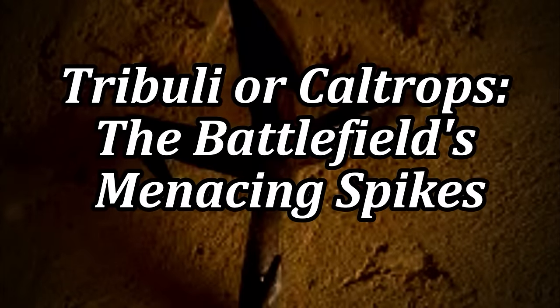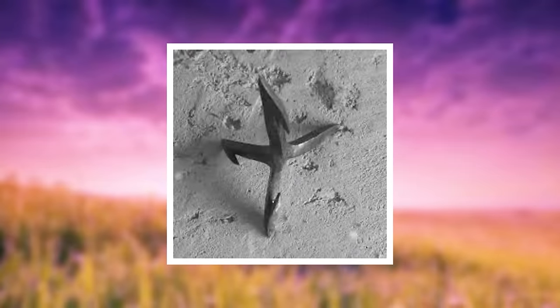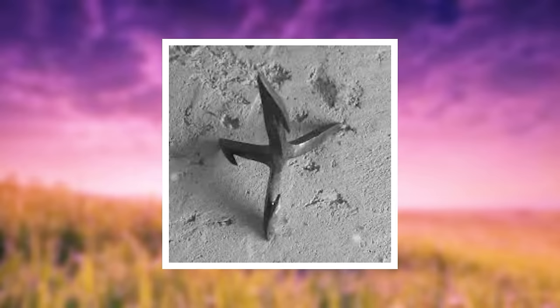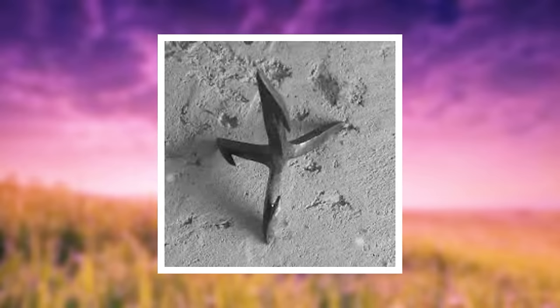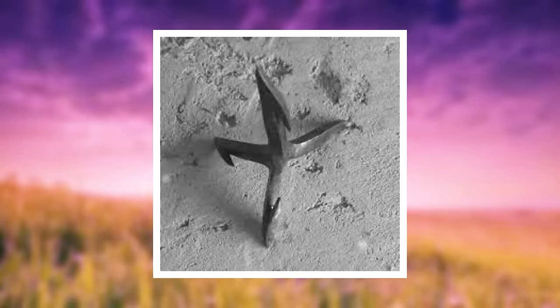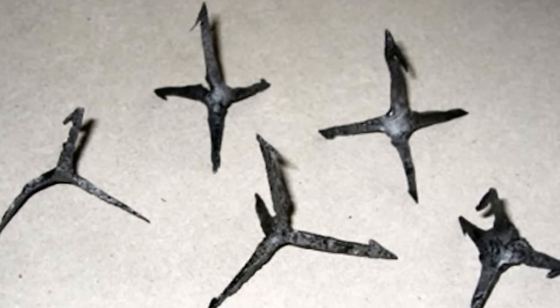Tribuli, also known as caltrops — the battlefield's menacing spikes. The tribuli, or caltrops, were a simple yet brutal tool in the Roman arsenal, designed to maim and slow down the enemy. Scattered in the paths of advancing troops or cavalry, these tetrahedral spikes were a menace to foot soldiers and beasts alike. Their presence on the battlefield represented a pervasive threat, turning the ground into an enemy in its own right.